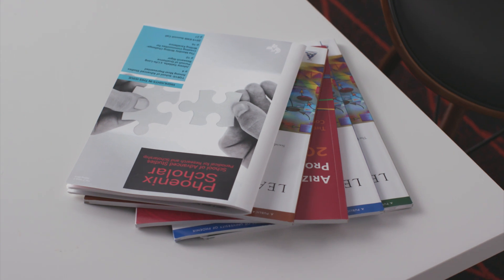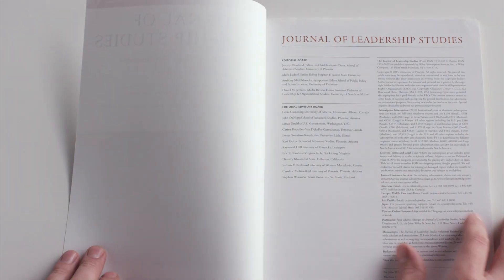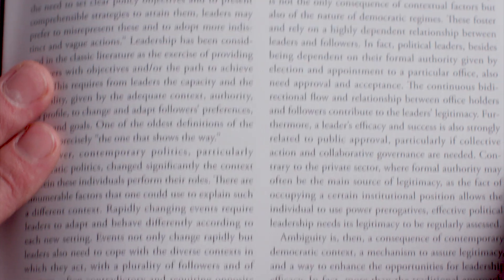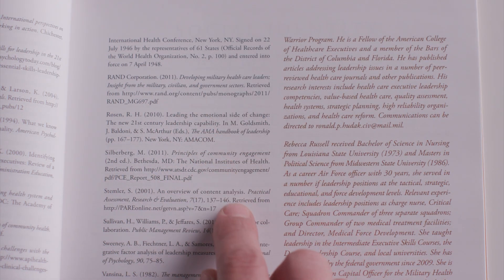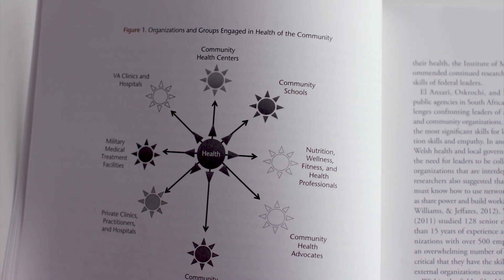Scholarly journals contain articles that have been written by experts, reviewed by other experts in the field, and then published. Articles in peer-reviewed journals are longer — ten or more pages. They'll have sections like literature review, methodology, results, and discussion. At the beginning of the article they'll have abstracts, and at the end of the article they'll have a number of references — ten or more. Scholarly articles have no pictures except maybe for charts and graphs that support the research.